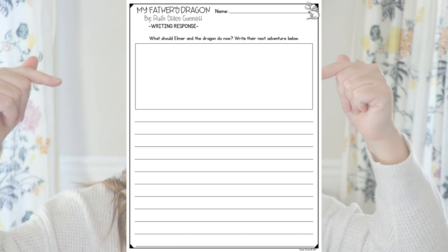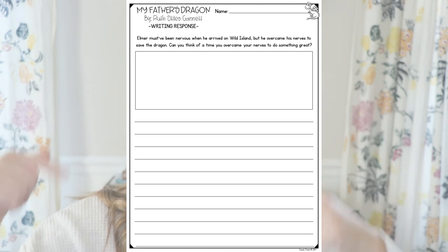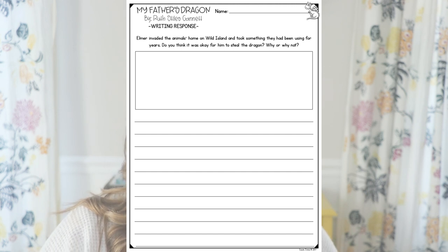All of the read aloud lessons also include ready-made writing prompts — three for each. So for My Father's Dragon, these are the questions I like to ask: What should Elmer and the dragon do now? Write their next adventure below. Elmer must have been nervous when he arrived on Wild Island, but he overcame his nerves to save the dragon — can you think of a time you overcame your nerves to do something great? And: Elmer invaded the animal's home on Wild Island and took something they had been using for years — do you think it was okay for him to steal the dragon? Why or why not? If you happen to read My Father's Dragon anytime soon, feel free to pause the video and jot those down.